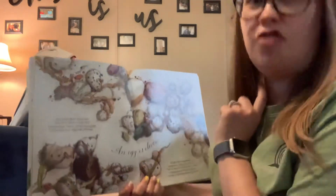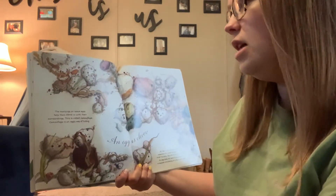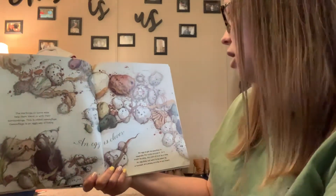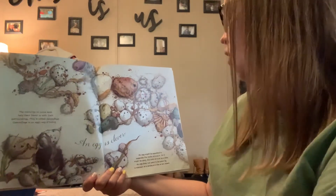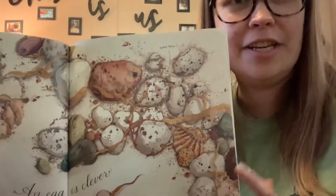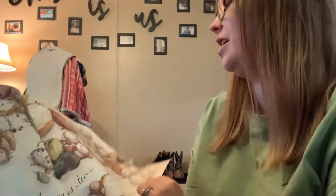An egg is clever. Clever means smart. The markings on some eggs help them blend with their surroundings — this is called camouflage. Camouflage is an egg's way of hiding. An egg might be speckled to resemble the rocks around it, or it might be gray, the color of the mud by a lake. An egg does not want to be eaten by a raccoon or a snake or a fox or an insect. There's an egg hidden in here — can you find it? That's the egg right there. It is a sooty tern egg and it's hidden along the rocks.